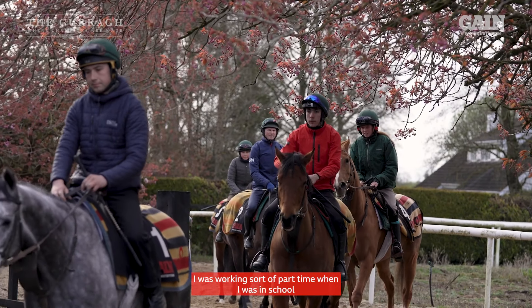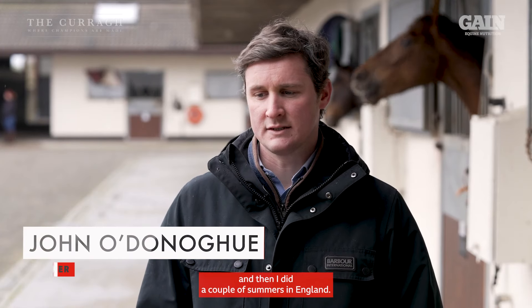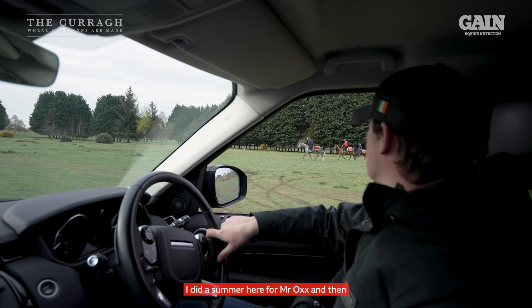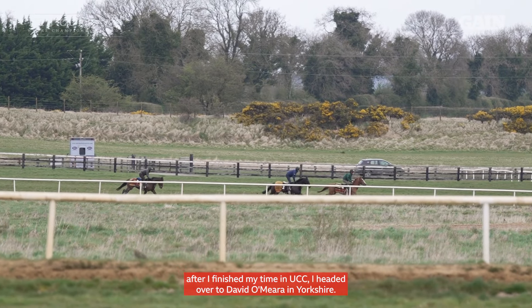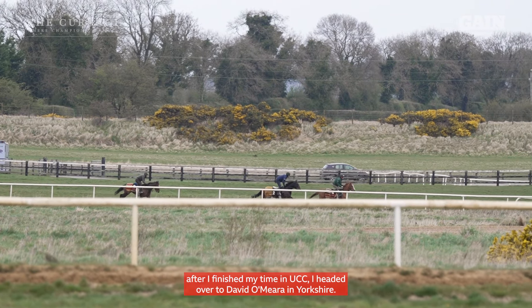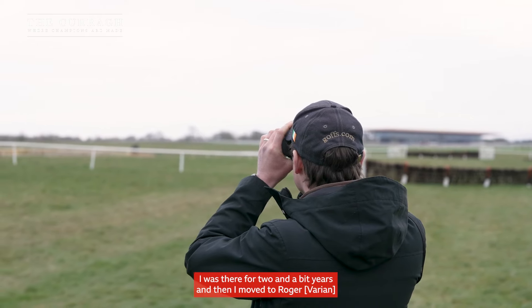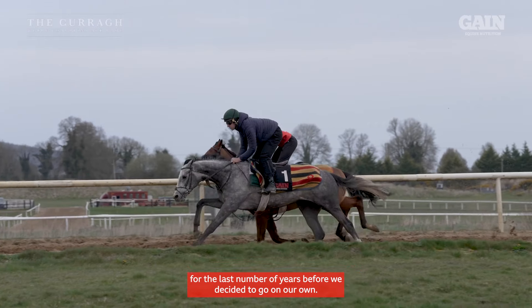I was working part-time when I was in school and then I did a couple of summers in England. I did a summer here for Mr. Ox, and then after I finished my time in UCC I headed over to David O'Mara in Yorkshire. I was there for two and a bit years and then I moved to Roger for the last number of years before we decided to go on our own.